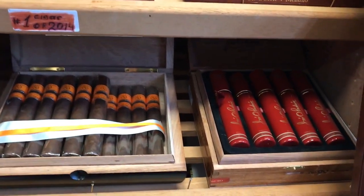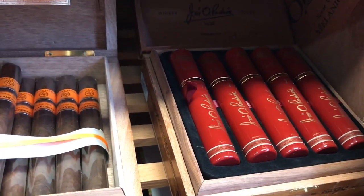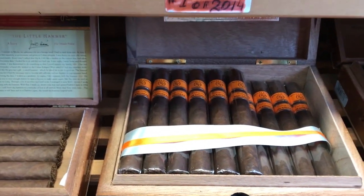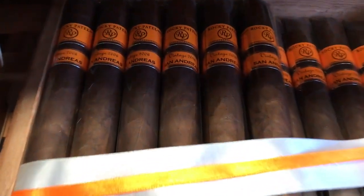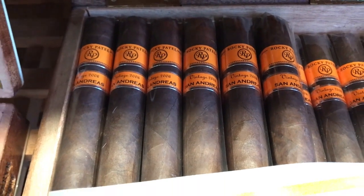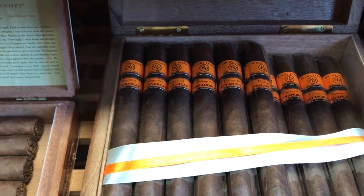Then here you go, shelf number four. We have a Padron — this is 1926, nine years in tubos. Then I have a Rocky Patel Vintage 2006 San Andres — I have no space in the top shelf. This cigar was produced in 2017.